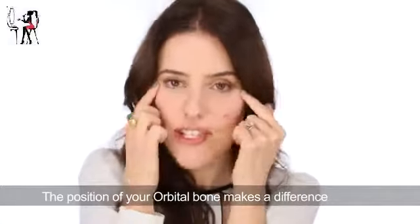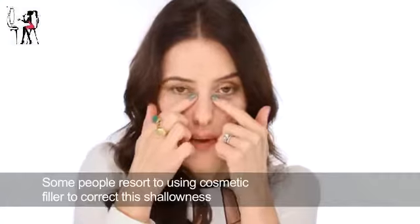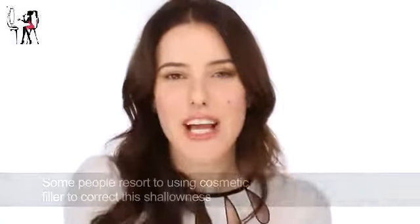Something else that really affects how dark the circles are is the shape of your facial bone structure — the fundamental physiology of your face. Some people find this whole area is just naturally sunken because of the shape of their face, their cheekbones, and the way everything is put together. In that situation it will naturally catch a shadow, giving the appearance of a really dark shadow.